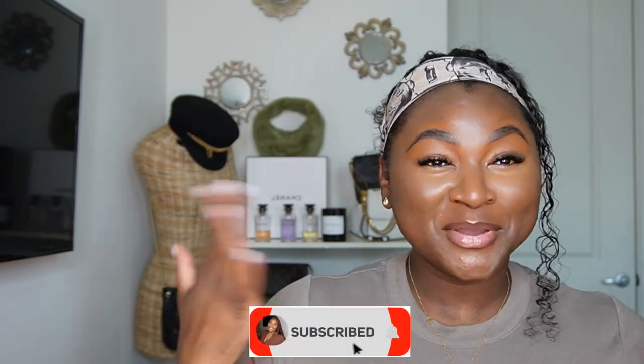Hi you guys, what's up and welcome back to my channel, it's your girl Brionne Rochelle. If you are new here or if you have not done it already, please make sure you click on that subscribe button down below. Today I'm going to be sharing with you guys a few alternatives to the highly coveted Celine box bag.